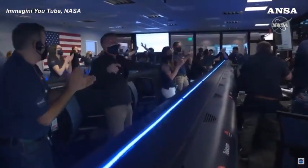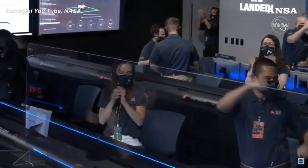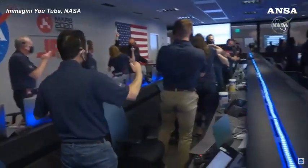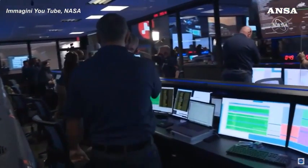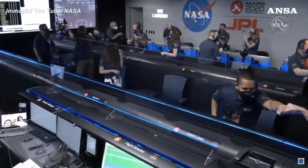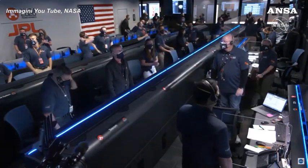Perseverance safely on the surface of Mars, ready to begin seeking the signs of past life. The descent stage has flown away to a safe distance. Perseverance is continuing to transmit. Moving in, showing you the safe zone that we've landed in.